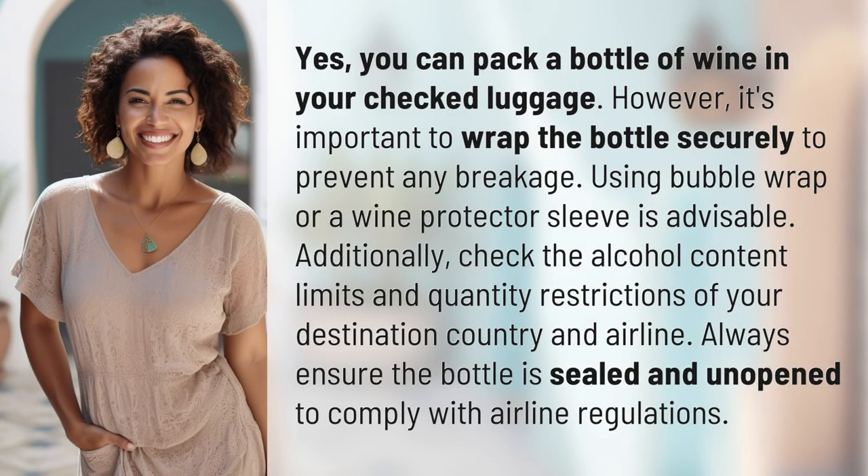Yes, you can pack a bottle of wine in your checked luggage. However, it's important to wrap the bottle securely to prevent any breakage. Using bubble wrap or a wine protector sleeve is advisable.